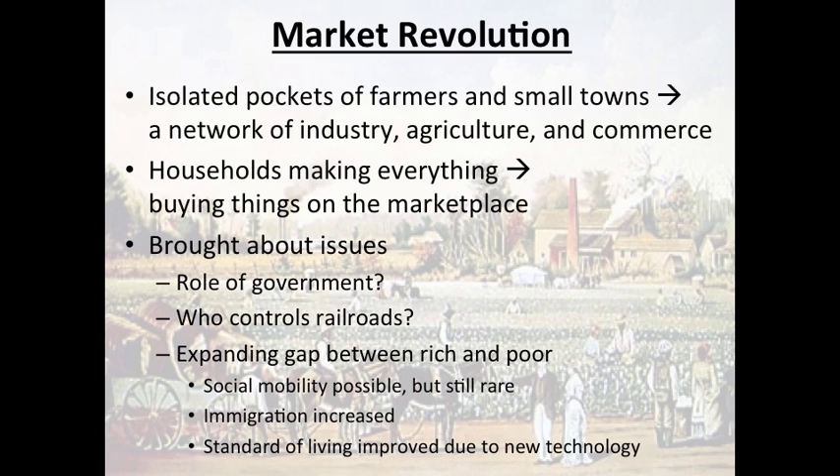Despite that, conditions were still better here than in Europe, so immigration increased, especially from northern and western Europe throughout the early 1800s. This was also spurred by the Irish potato famine in the 1840s, which led to a large influx of Irish immigrants in the middle part of the 19th century. Because of the new technologies discussed, standard of living did improve — people were able to make a little more money, have a little more disposable income, and their ways of life often got better in the process.